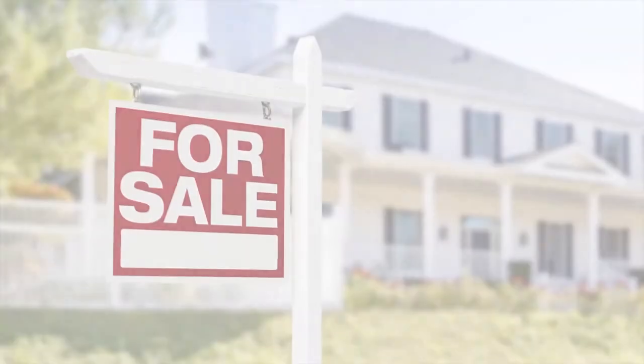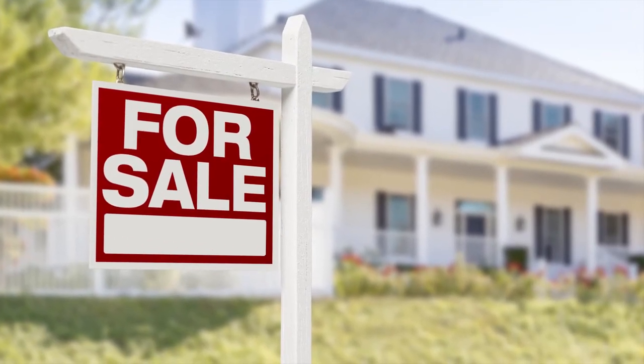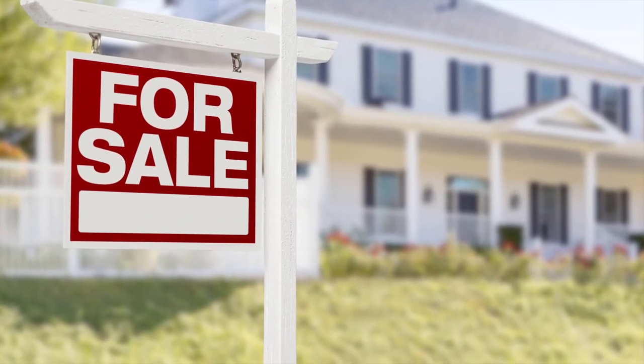There's a three month supply of homes along the Wasatch Front under $350,000, and that is about a month above where we were at the end of the first quarter of this year. This means that we're seeing supply begin to increase, which may provide some relief to our first-time homebuyers.